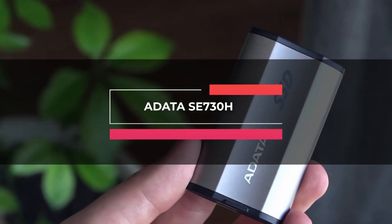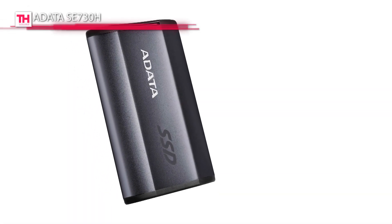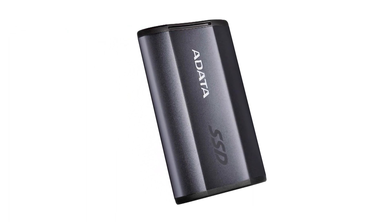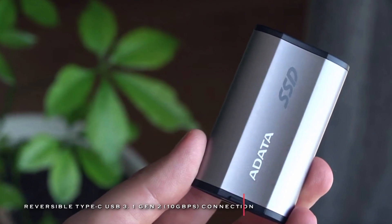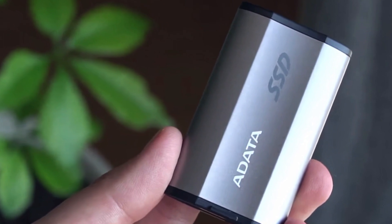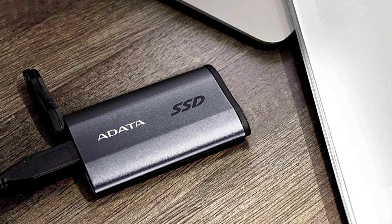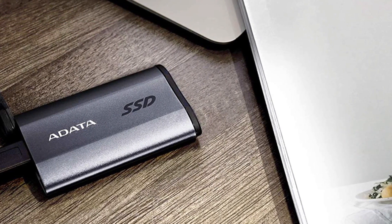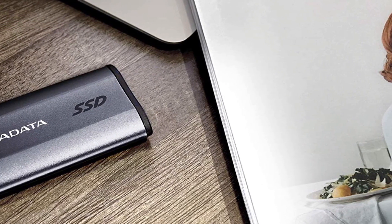Next in line is the ADATA SC730H. This storage product is built with high-quality NAND chips and delivers assured performance, quality, and durability. Its fully portable solid-state drive is IP68 certified and can operate continuously even after being submerged under over 6 feet of water for over an hour. Its military-grade shock test standards protect your data from everyday accidents. Plus, its SSD technology and USB 3.1 Gen 2 Type-C provides transfer speeds of up to 500 megabytes per second to enable larger files to be transferred in a much shorter time.